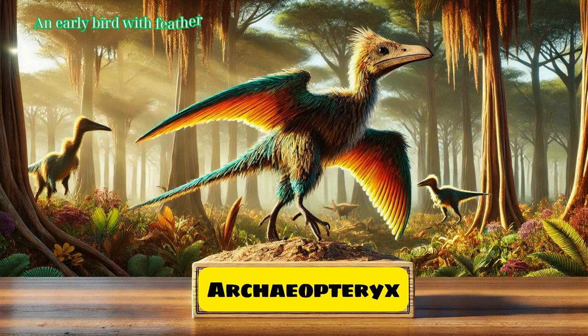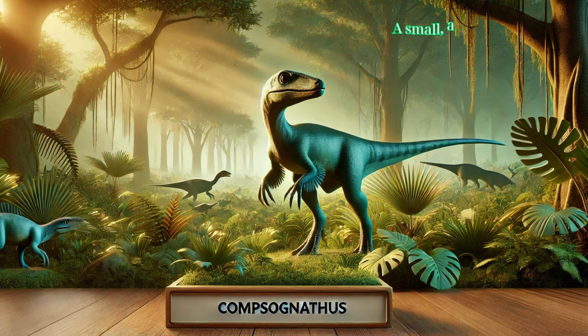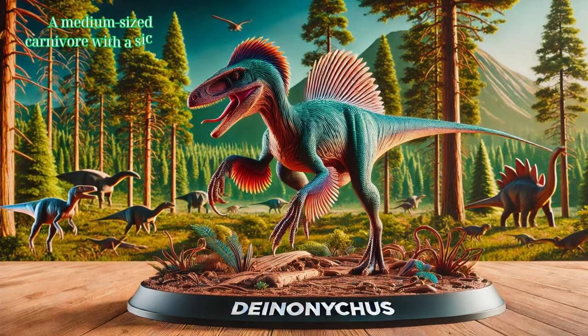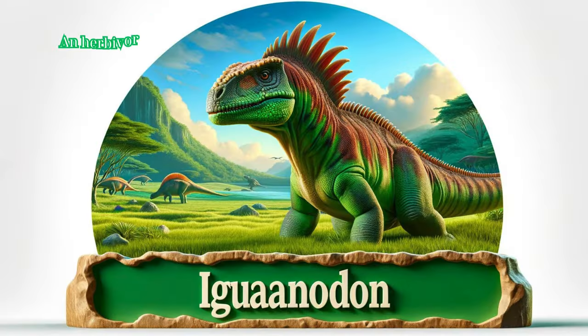Archaeopteryx: an early bird with feathers, providing a link between dinosaurs and modern birds. Compsognathus: a small, agile carnivore known for its speed and hunting of small prey. Deinonychus: a medium-sized carnivore with a sickle-shaped claw on each foot, known for its agility and hunting tactics.